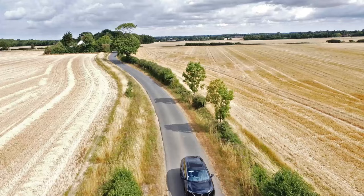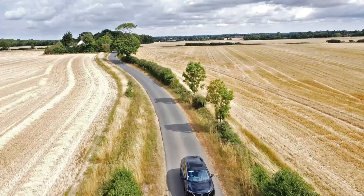Please contact your local Glyn Hopkins Nissan dealership or visit glynhopkins.com to arrange your appointment today.